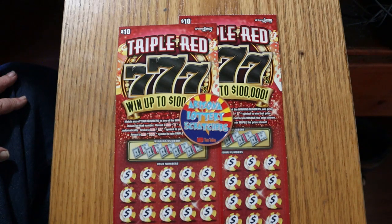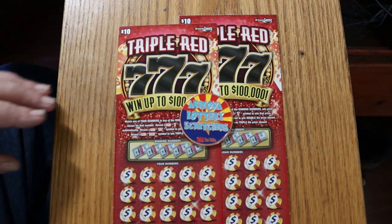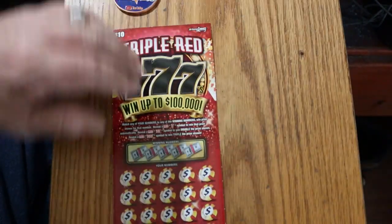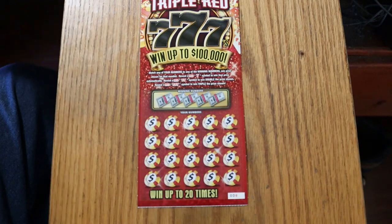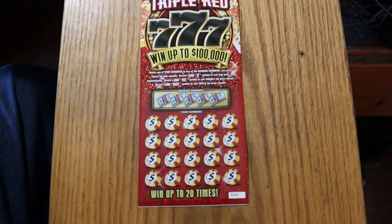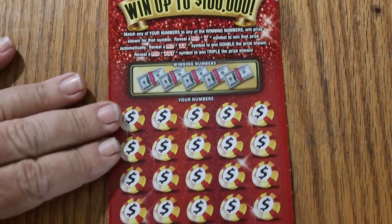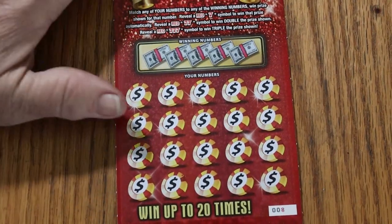I've got tickets eight and seven — we're going backwards. The odds are one in 3.48 and the book number is 205863. We'll start with eight. The goal is to match your number to the winning number, or you can find red sevens: one red seven wins the prize, two red sevens doubles it, and three red sevens triples it. Relatively simple — let's get going.